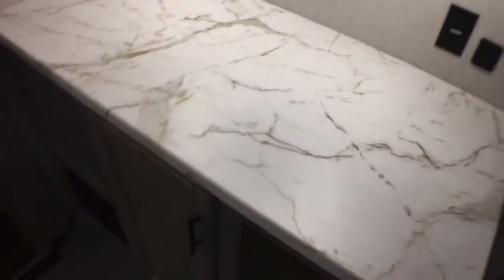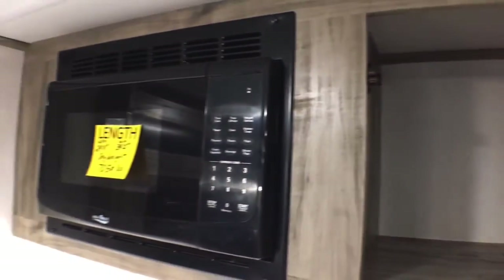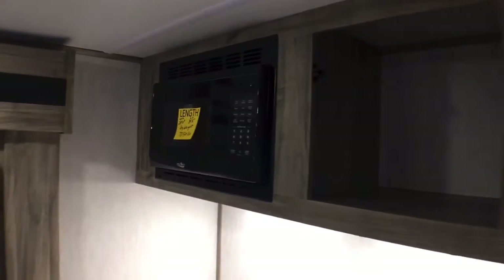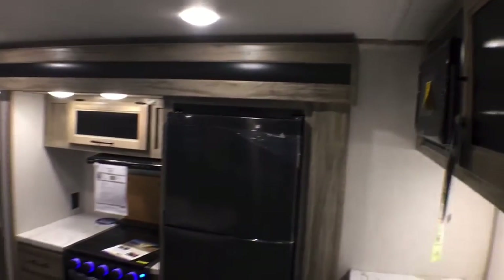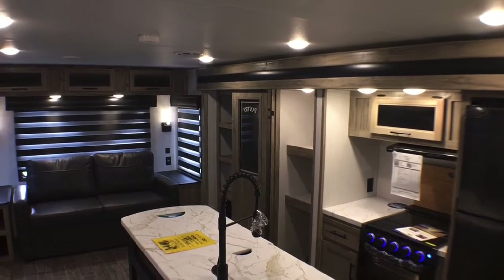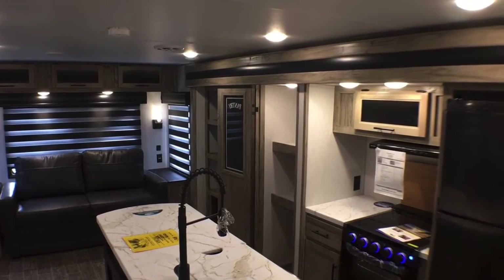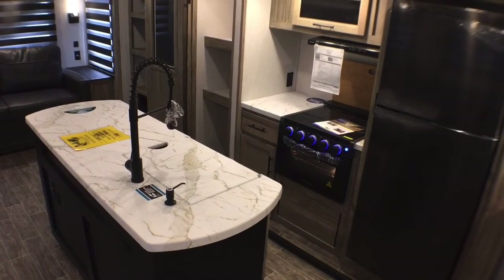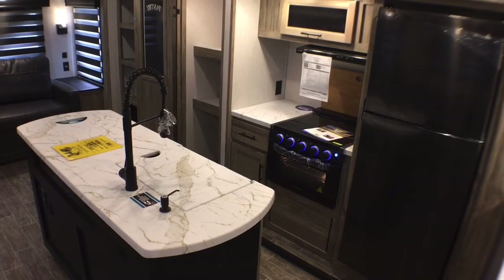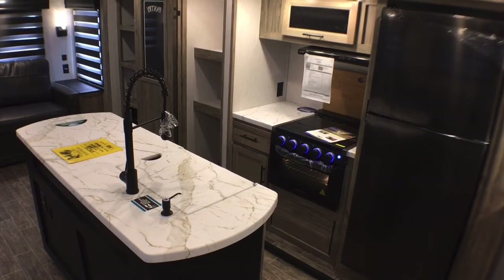Up here you've got another little cabinet with great storage, and then you've got your microwave next to that. So like I said, it is a deceptively good kitchen — it's got a ton of storage, tons of prep space, and even with the sink and stove in use you still have a ton of prep space, which is so hard to find in a bumper pull. With that being said, let's jump forward and take a look at the bathroom and the master bedroom — I tell you, for as good as this is, the bathroom and bedroom do not disappoint either.